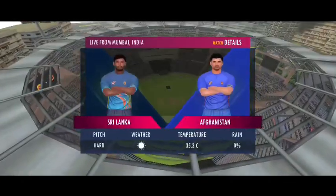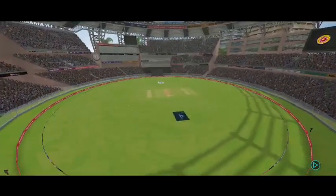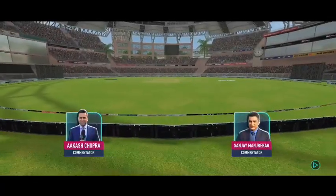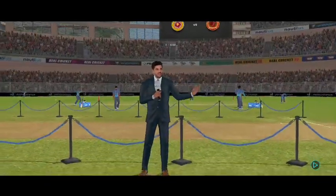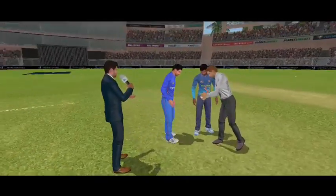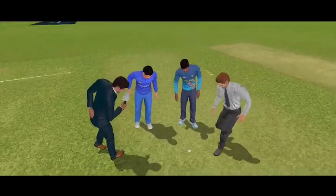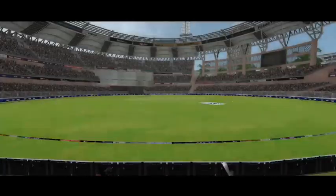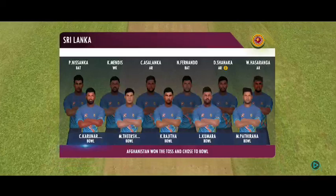Good afternoon everybody. We welcome each one out here in this high octane contest between these two wonderful teams. This looks like a bouncy wicket. The white ball will come nicely onto the bat — you might see the odd one fetching some extra bounds. This is the playing eleven for today's match. Both teams are looking balanced and we can expect a cracker of a match today.